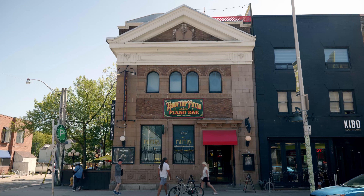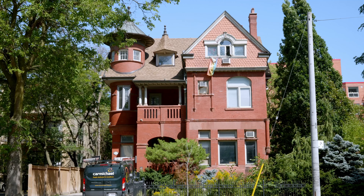I'm here in the Annex neighborhood of the city of Toronto, and we're heading off to a bike shop called Curbside Cycle, and we're going to borrow a Brompton for a weekend in Montreal. So let's go!